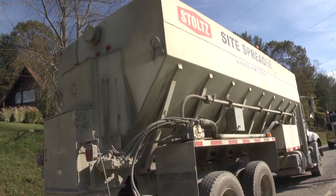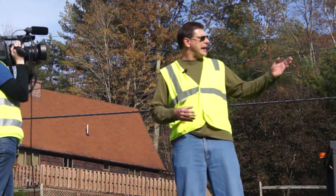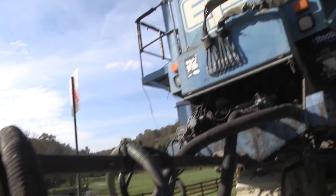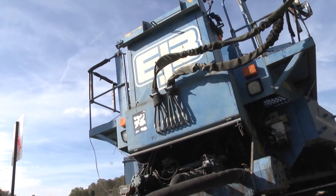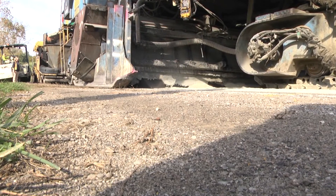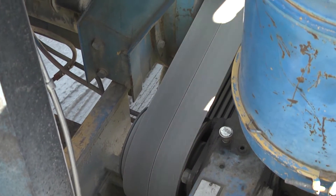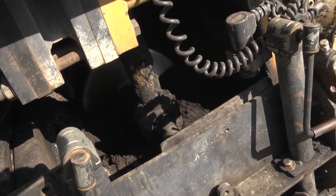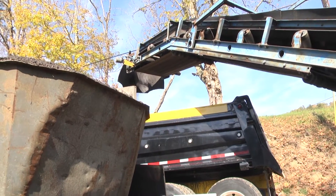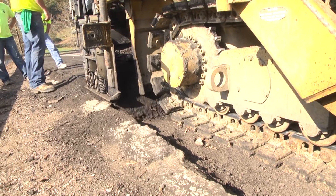We have a cement spreader truck that's spreading Portland cement. We have a tanker truck with liquid asphalt. The tanker truck is then attached to the mill — the blue mill you see. That has a cutting mandrel that goes through the pavement, cuts down, pulls it together, and mixes the Portland cement, water, and the liquid asphalt, mixes it together, shoots it into the hopper, and then we're putting it back into the road.